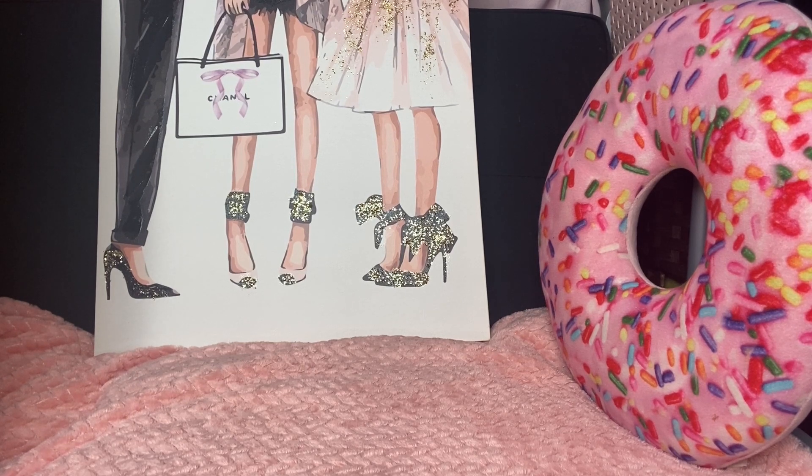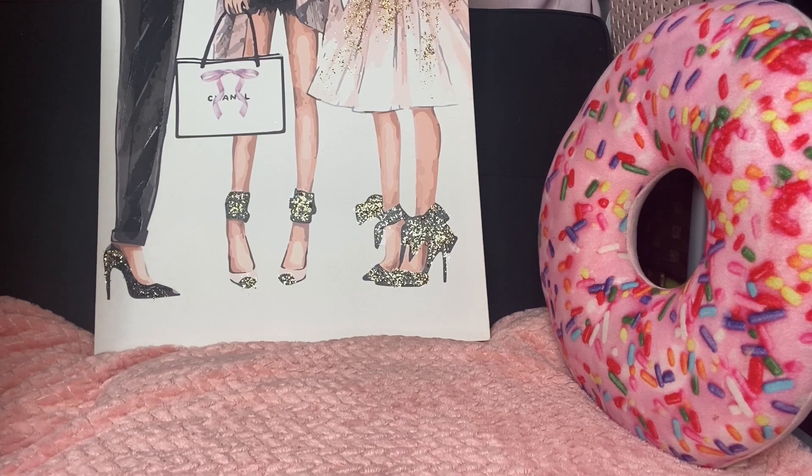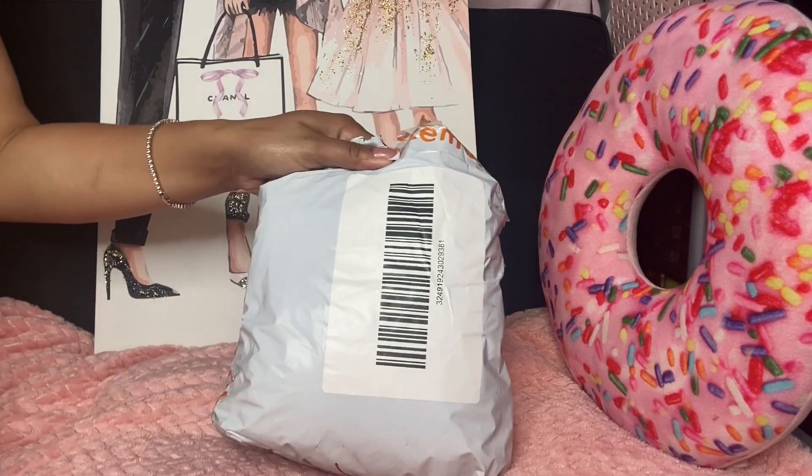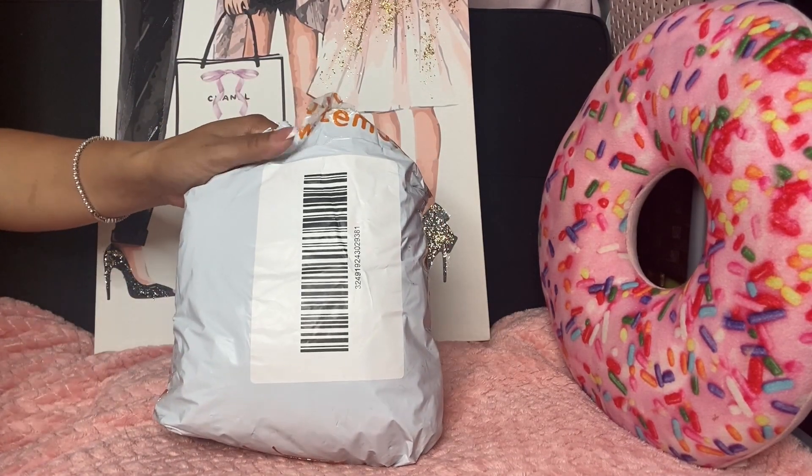Hi guys, welcome back to my channel. I hope everyone is doing okay and is being blessed. It's been a while since I have recorded, I've just been super busy, but I am back today and I have a very small haul from Temu. It's just some items that I had picked up a while ago and they're just coming in. I did already open them and take a look at everything but I wanted to hop on here and just share with you guys some of the things that I picked up in case you're interested. This is the bag that everything came in.